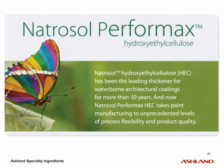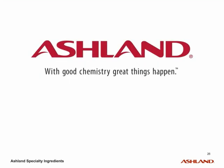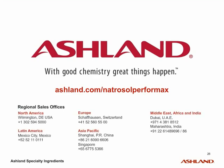Natrosol Hydroxyethylcellulose is a well-recognized leading thickener for water-borne architectural coatings for more than 50 years. Ashland now proudly introduces Natrosol Performax Hydroxyethylcellulose, a breakthrough innovation taking paint manufacturing to unprecedented levels of process flexibility, ease of use, and paint quality. For additional information regarding Natrosol Performax HEC, visit ashland.com/NatrosolPerformax or contact your local sales representatives.